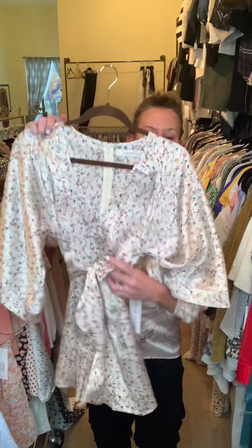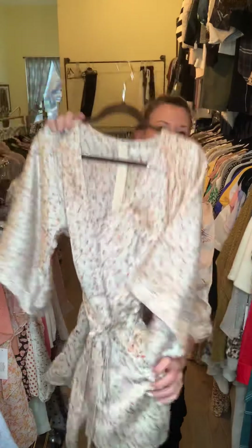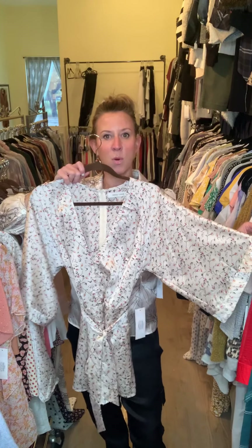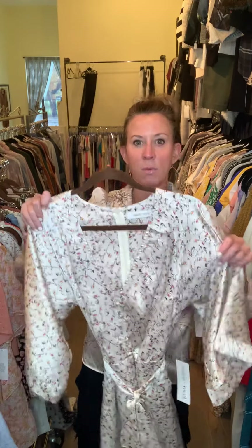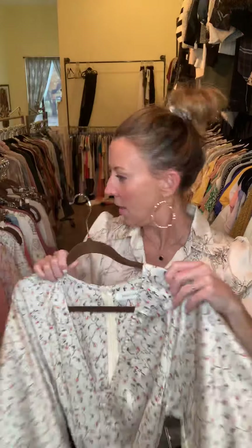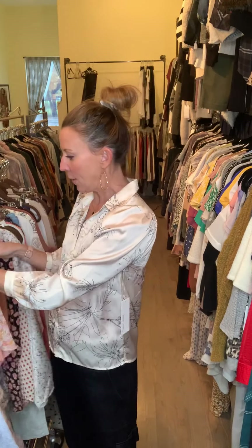We did a romper — it's a button front with a little belt, and it is a short, so it is a romper with pockets. I actually kept the sample from one of our previous deliveries and wore it as a bathing suit cover-up, but you can also do it with a little pretty bralette. It has a little bit of a wider sleeve.